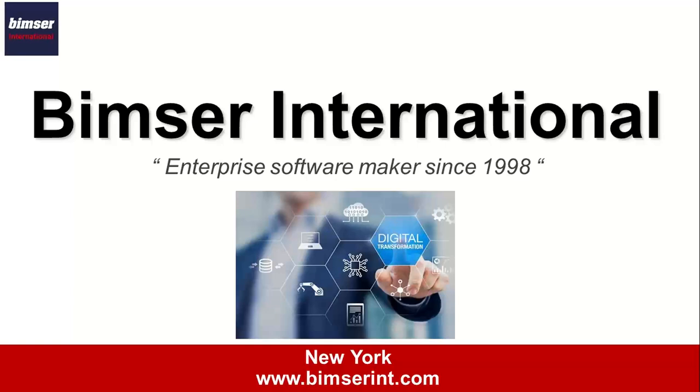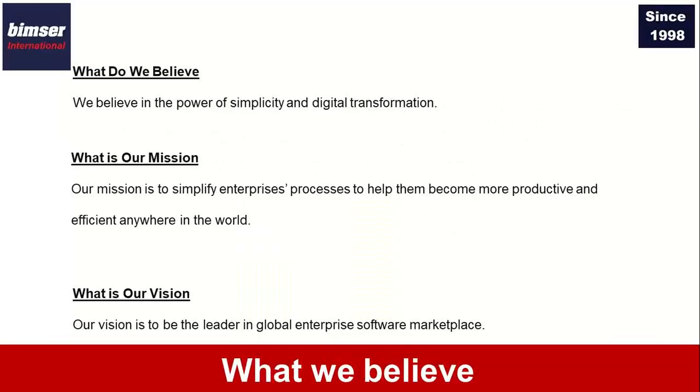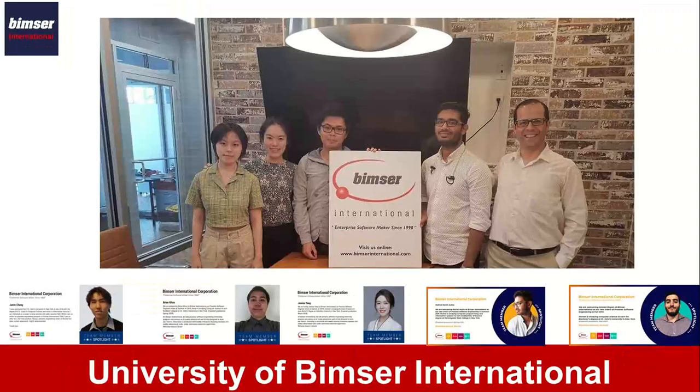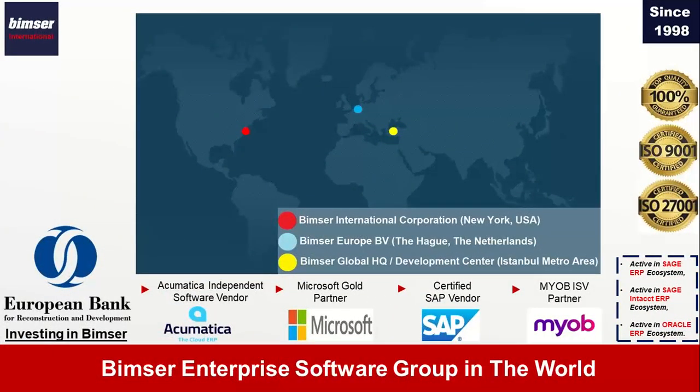As BIMSR International, we are an enterprise software maker since 1998, based in New York. We help companies adapt to digital transformation and simplify their business processes. We are very active in various business communities: manufacturing, finance, distribution, import, export, professional services, pharma, healthcare, and many others. We have an education internship program for the University of Israel International, helping university students learn about pre-sales and software engineering. While we are based in New York, we have a global presence and are a growing group of companies.